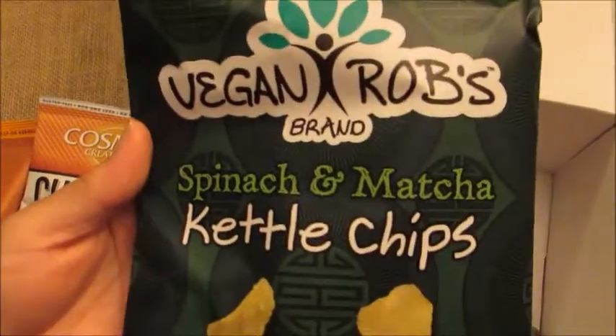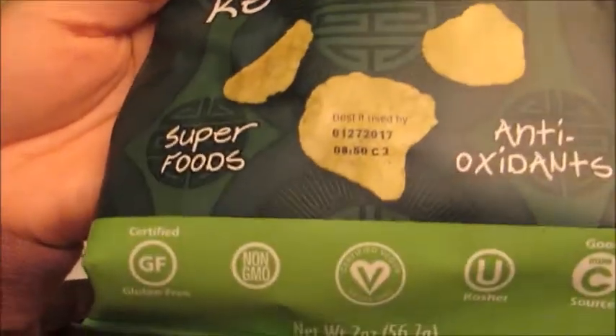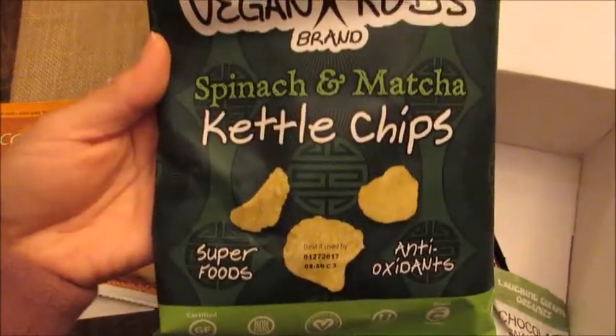Next I have a Vegan Rob's brand Spinach and Matcha Kettle Chips Superfoods Antioxidants. These are gluten-free, non-GMO, vegan, kosher, and a good source of vitamin C. So these look like they're going to be really good.